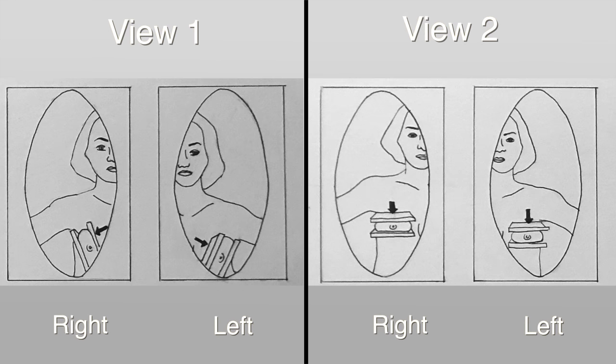Prior to this service being available at our facility, a conventional 2D digital mammogram was offered, which consists of taking two images of each breast — one from the side and another from the top.